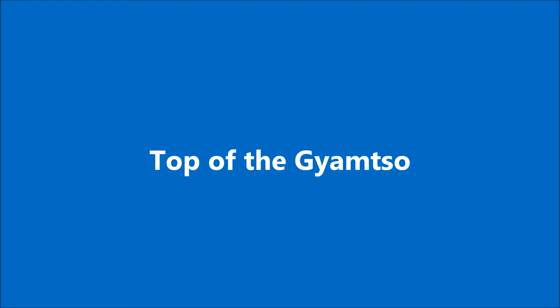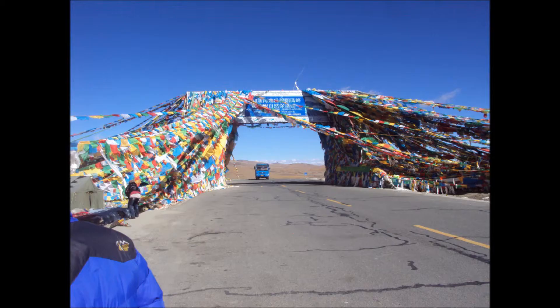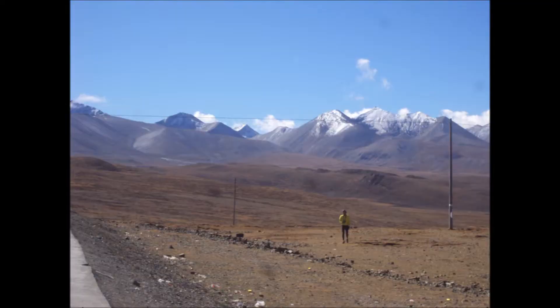And then we go to the top of the Gamso Pass. As you can see, big celebration there with lots of prayer flags out to celebrate the pass. And over the other side, we can start to see the various Himalayan mountain ranges.